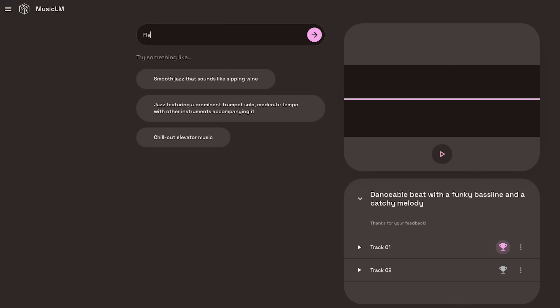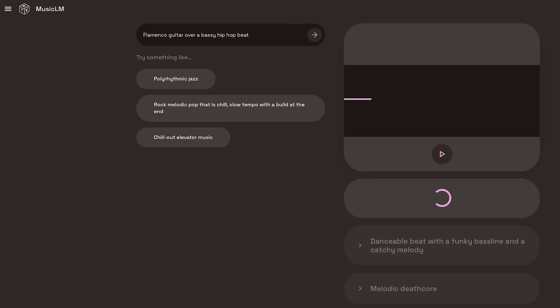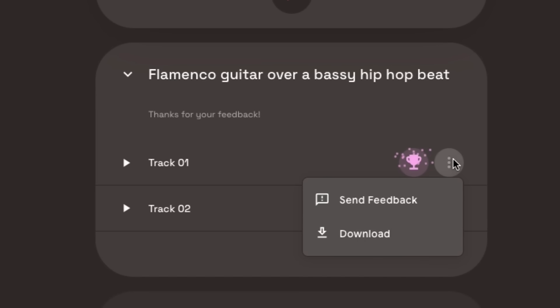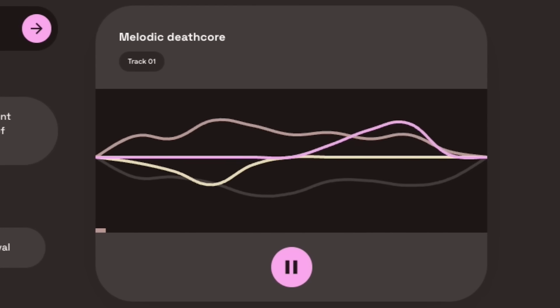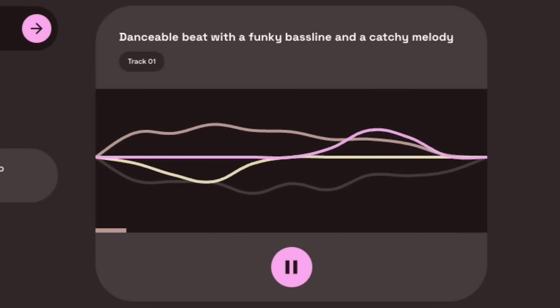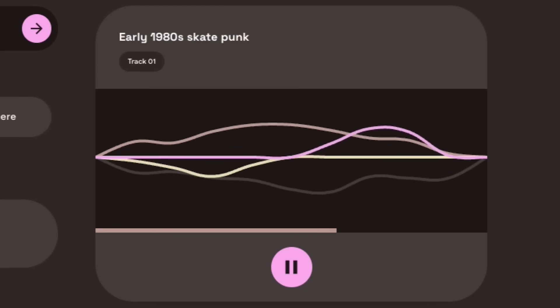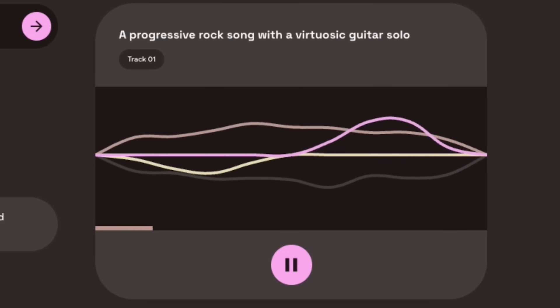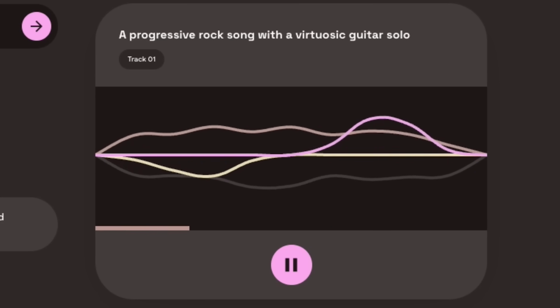ChatGPT plugins are now available to anyone, but I'll talk about that in a little bit. I want to start with Google's Text2Music. I did a ton of these — it's been really fun. You can rate which one is better to help the model develop, and you can download it if you want. It does the best job of any music generation platform I've seen, so I'm excited to see how this develops as they get feedback. You can sign up to test this out — there is a waitlist, but I was approved in like 10 hours.